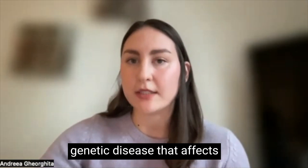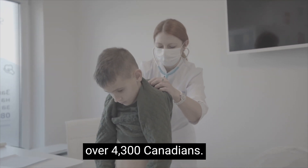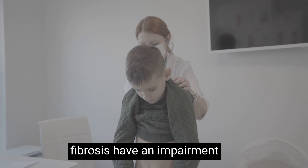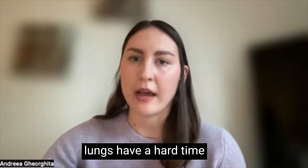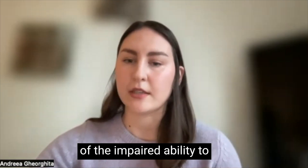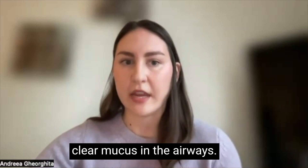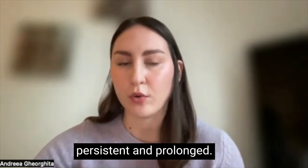Cystic fibrosis is a rare genetic disease that affects over 4,300 Canadians. Individuals with cystic fibrosis have an impairment in their lungs where their lungs have a hard time clearing out the mucus that accumulates because of the impaired ability to clear mucus in the airways. These lung infections can become very persistent and prolonged.